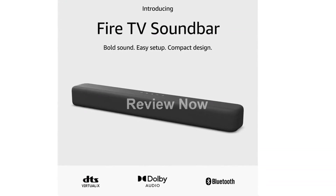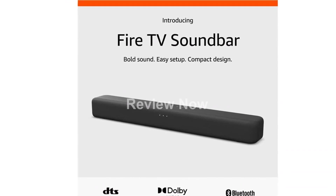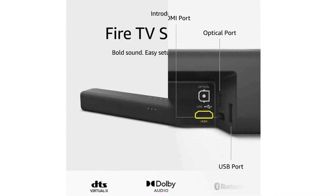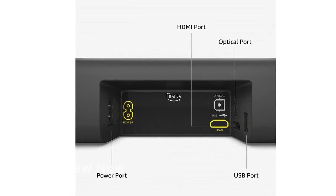Introducing the Amazon Fire TV Soundbar, a 2.0 speaker with DTS Virtual X and Dolby Audio, complete with Bluetooth connectivity. The Fire TV Soundbar takes your audio experience to the next level.